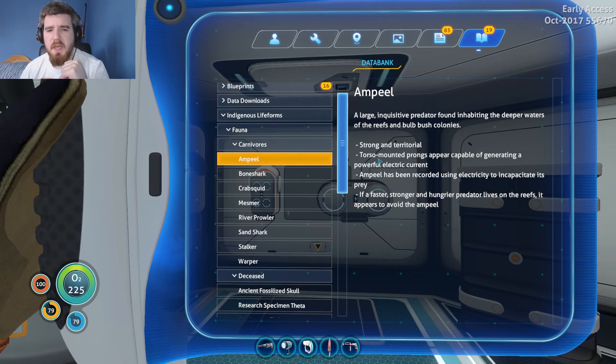We'll start with the carnivores at the top. We've got the Amp Eel, which is the big one with the segmented body with electricity coming off it. A large inquisitive predator found inhabiting the deep waters of the reefs and bulb bush colonies. Strong and territorial, torso-mounted prongs appear capable of generating a powerful electric current. The Amp Eel has been recorded using electricity to incapacitate its prey. A faster, stronger, and hungrier predator lives on the reefs and appears to avoid the Amp Eel, probably due to its electric potential.